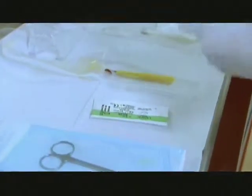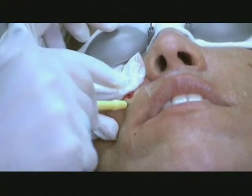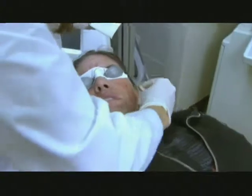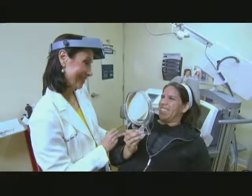Dr. Shamban uses the punch tool — the 'cookie cutter' she described — to cut out the acne scars and stitch them closed. After the procedure, Raina says emotionally, 'I finally feel like I've stepped over one of my barriers. I've just struggled with this so long. I just feel overwhelmed right now. Thank you.'